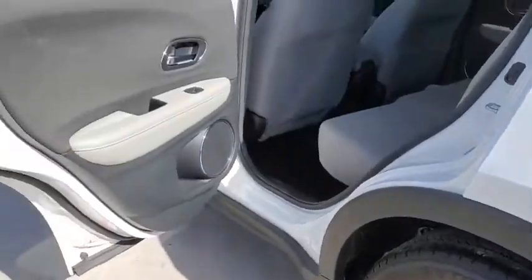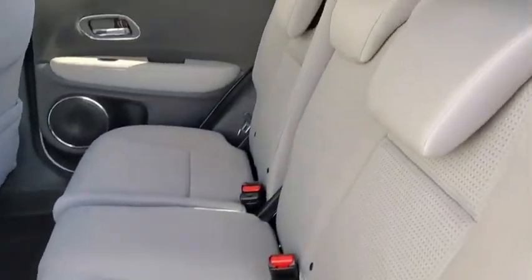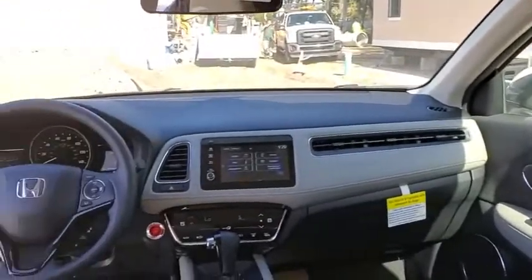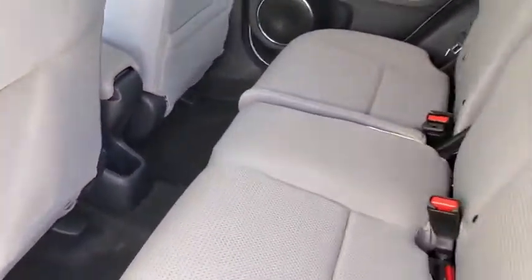Backup camera, keyless entry, steering wheel audio controls, traction control, stability control, lane departure warning, anti-lock braking system, Bluetooth, power steering, adjustable steering wheel, keyless start, cruise control.